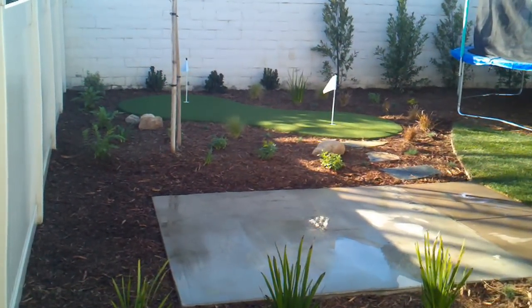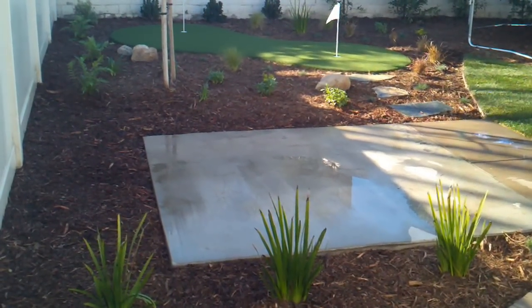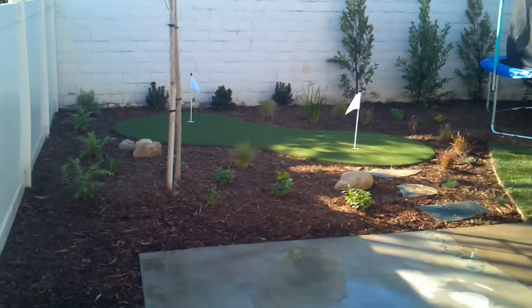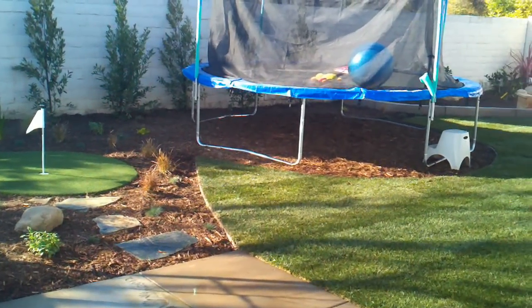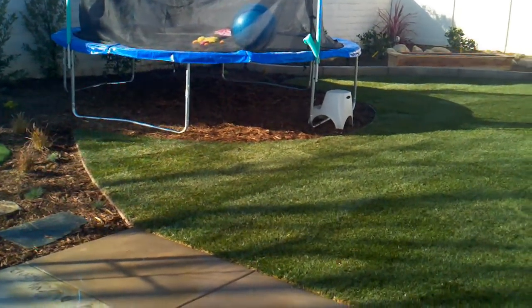This is a new one we just finished here in Ventura, coming around the corner of the side of the house. We've got a future shed pad here, putting green, incorporated in the kids' trampoline, and once they've outgrown it we'll just fill it in with grass.